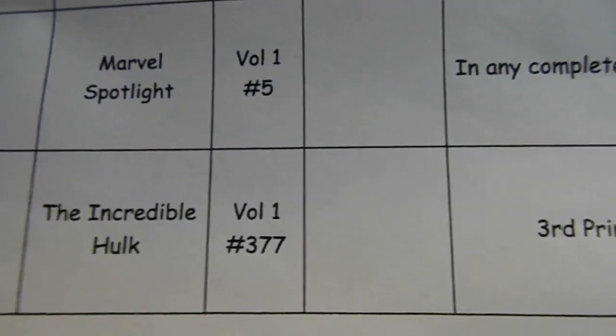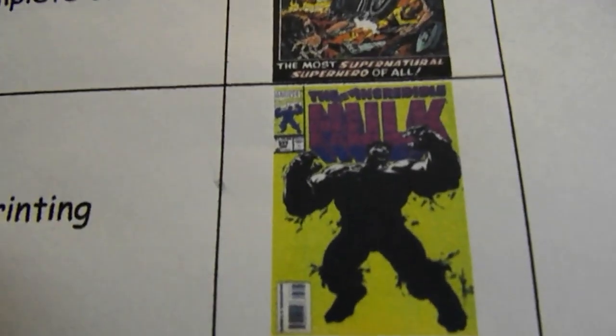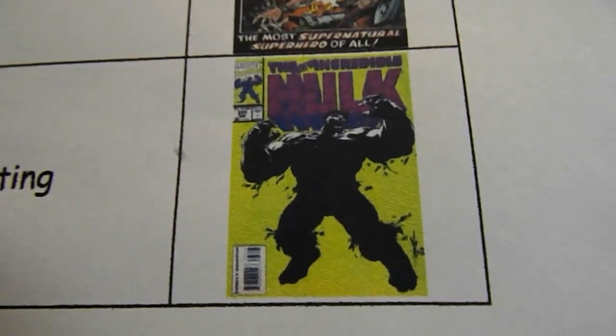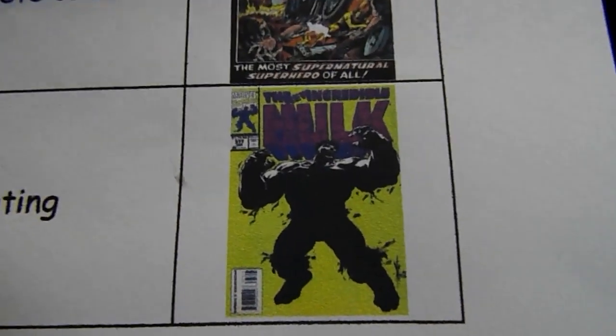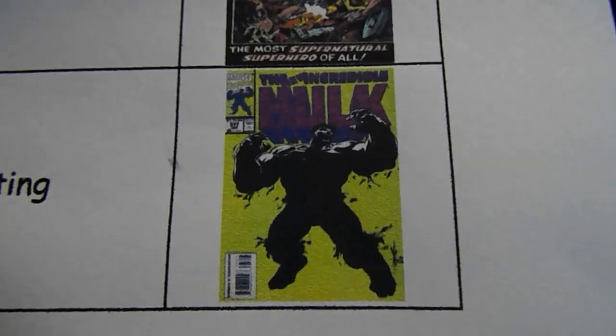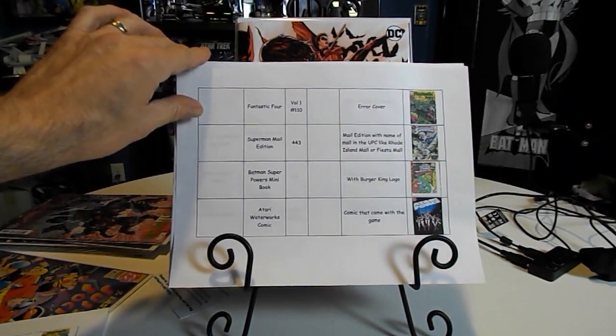Another one Metarog is looking for is the Incredible Hulk volume one number 377, third printing. I've seen this on a few people's videos lately, so I thought that was pretty cool. That's page one.